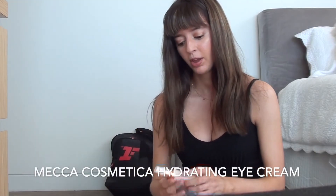And then for the eye cream, I'll use the Mecca Cosmetica Hydrating Eye Cream.